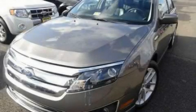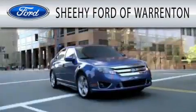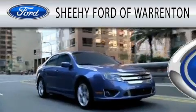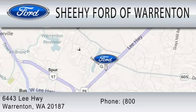We hope you found this video informative. Please contact us today. Sheehee Ford of Warrington is dedicated to doing everything possible to ensure that the experience you have selecting your next vehicle is as pleasant as possible. We're located at 6443 Lee Highway in Warrington.